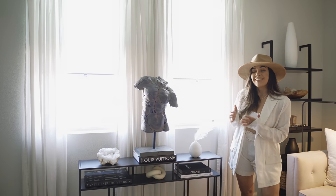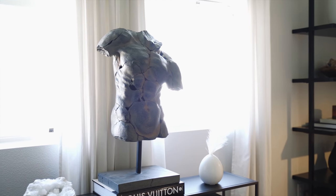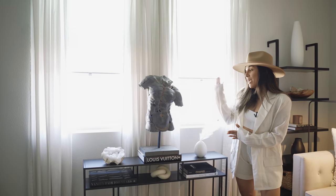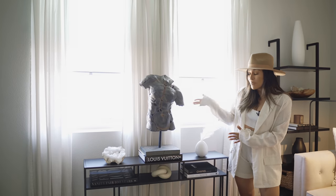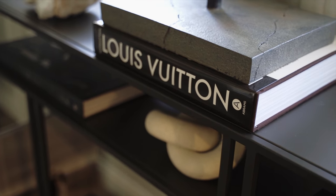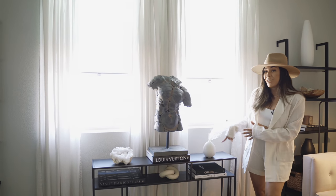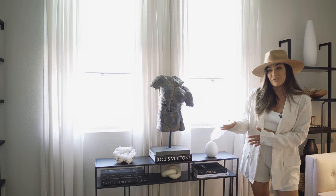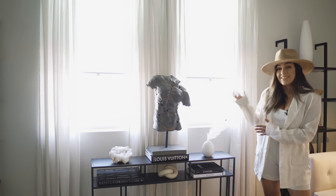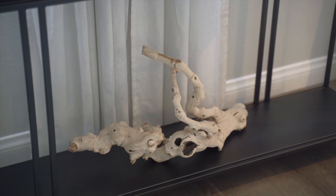The first thing you see when you step into my living room is this beautiful body torso. I got this baby from HomeGoods — it was probably one of my favorite finds of all time. I really wanted to center it in the middle of my living room. Of course, I topped it off with my beautiful Louis Vuitton coffee table book. This is a media console — we originally got it to go underneath our television, but I decided to put it right in the center of my two beautiful windows, and I think it looked perfect.